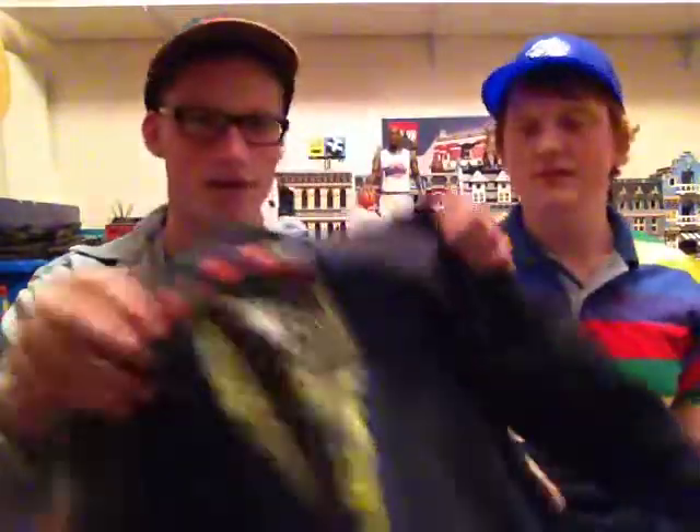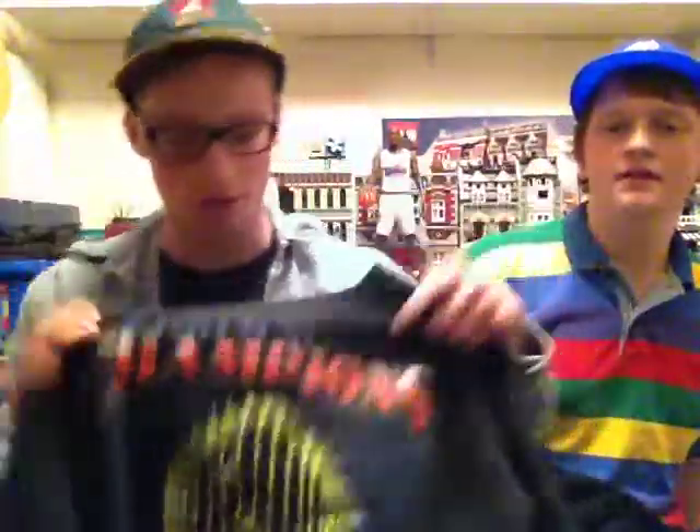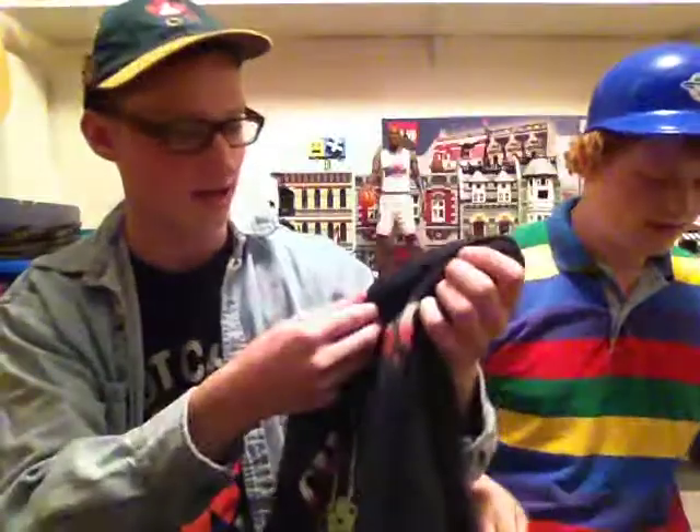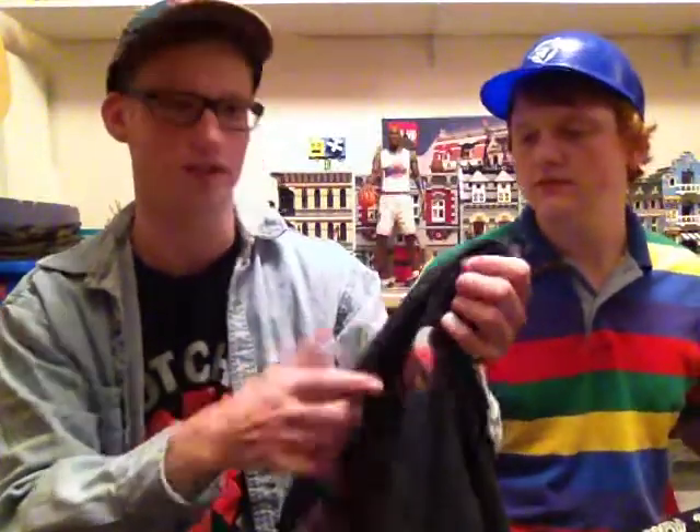And we got another Blue Jays crew neck — Blue Jays Champions, that's 1993, their second World Series win. That's a large, it's a Starter. Very nice crew neck, black.